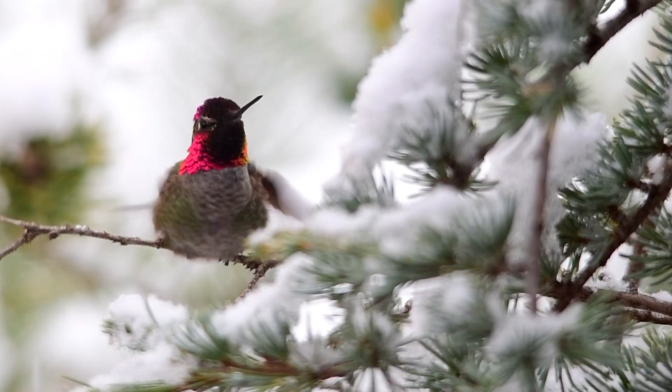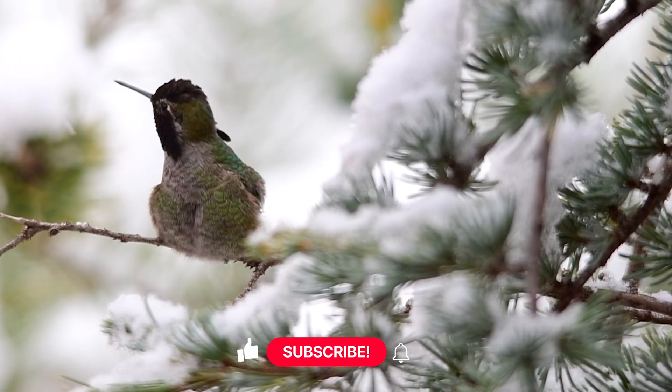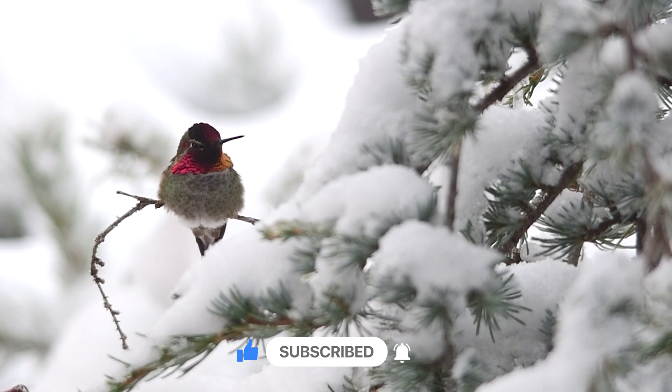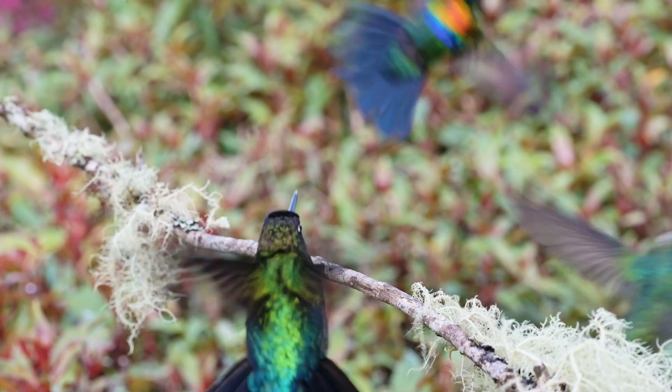What animal should we explore next? Let us know in a poll coming up soon. Don't forget to like, subscribe, and join us for more animal adventures. See you next time!